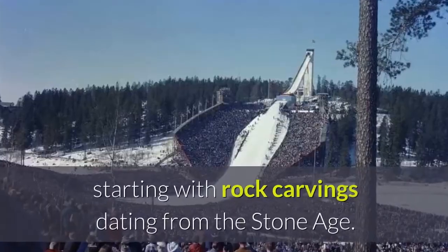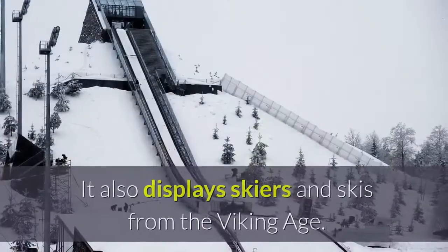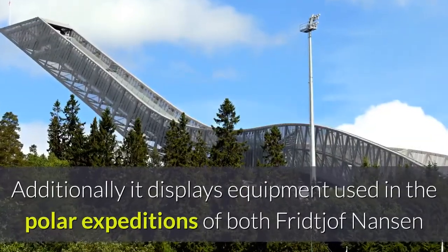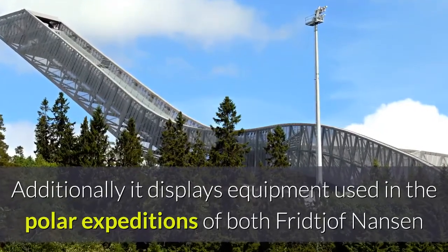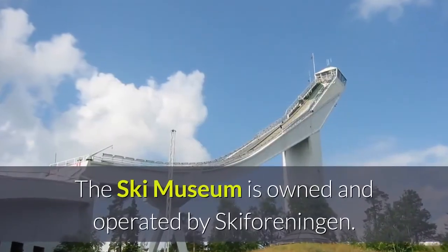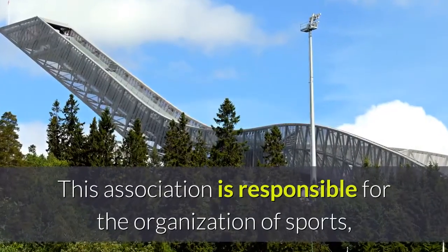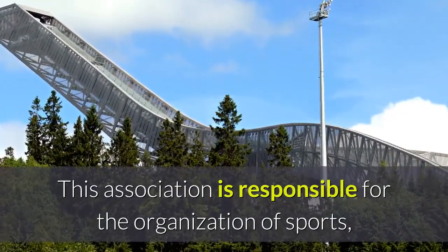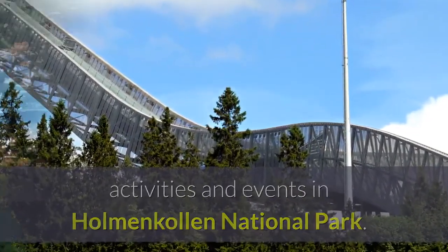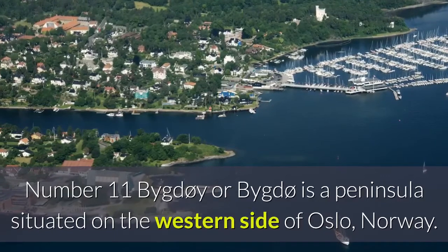The museum contains 4,000 years of skiing history, starting with rock carvings dating from the Stone Age. It also displays skiers and skis from the Viking Age, and equipment used in the polar expeditions of both Fridtjof Nansen and Roald Amundsen. The ski museum is owned and operated by Skiforeningen, the association responsible for the organization of sports activities and events in Holmenkollen National Park.